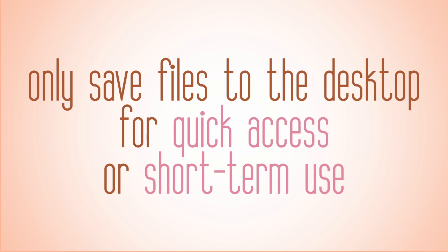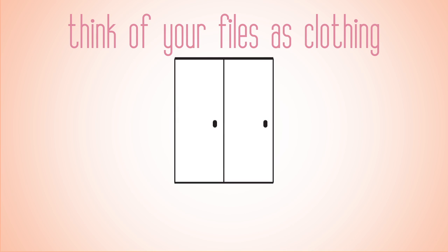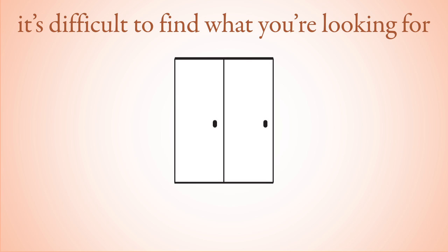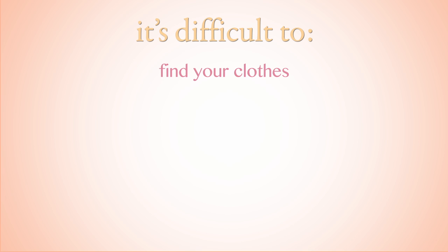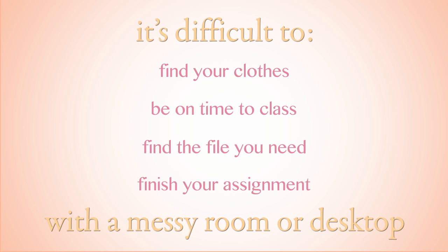This is especially important if you are sharing a computer with someone else. Think about your files as clothing. If you live in a dorm with someone else, you don't want to leave your clothes all over the floor, as it may be hard to distinguish whose shirt is whose. Keeping clothing in your closet is similar to keeping files in suitable folders on your computer. Whether you have a roommate or live alone, it is difficult to find what you are looking for if your clothes are strewn all over the floor. The same goes for a mess of files on your desktop — it's difficult to find the file you need or get your assignment done with a messy room or a messy desktop.